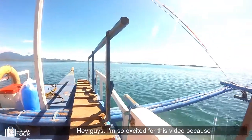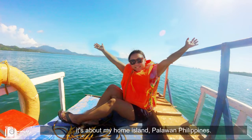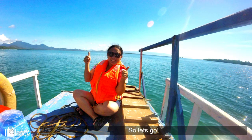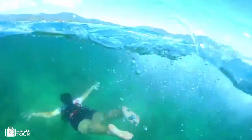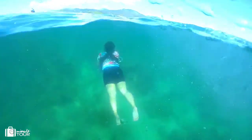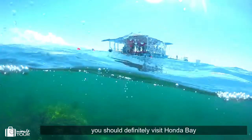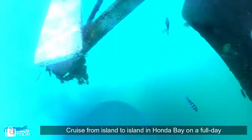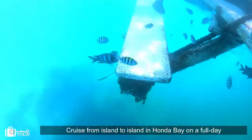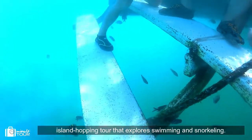Hey guys, I'm so excited for this video because it's about my home island, Palawan, Philippines. If you visit Puerto Princesa Palawan, you should definitely visit Honda Bay. Cruise from island to island in Honda Bay on a full-day island hopping tour that explores swimming and snorkeling.